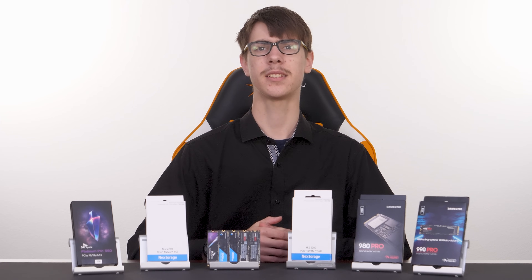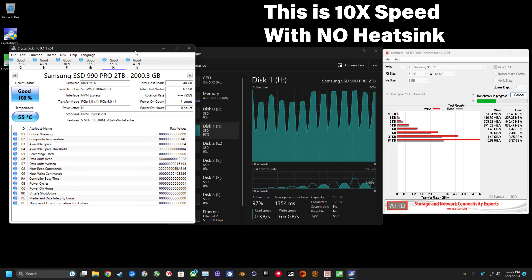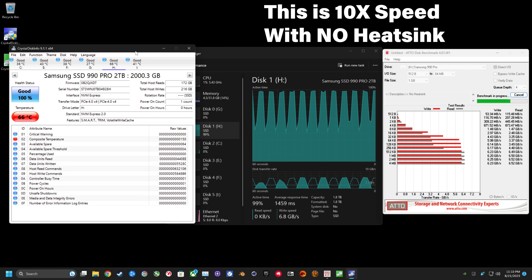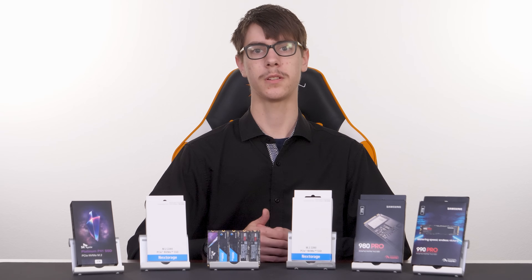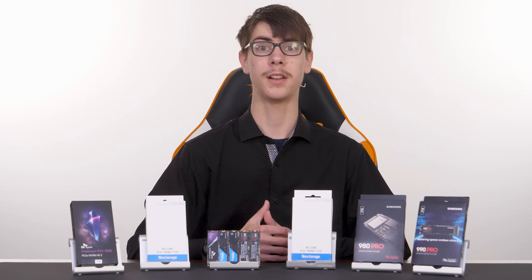Now this isn't just a fault of the Nex Storage drive. Every Gen 4 SSD I tested hit some kind of thermal limit and scaled back performance without a heatsink, except for the Samsung 990 Pro. Even though the 990 Pro hit the same temperature as the Nex Storage drive, it still held a read speed of about 6.6 GB per second and a write speed of about 6.4 GB per second. Perhaps if I ran another test it would start to falter, but props to Samsung for sustaining better performance under the same temperatures.